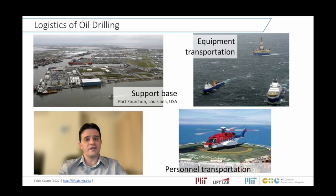We need a supply base. Here is an image of Port Fouchon in Louisiana — that's the largest offshore supply base in the United States. It also needs supply vessels to transport equipment and helicopters to transport personnel to the drilling rig.